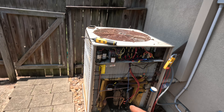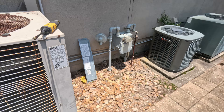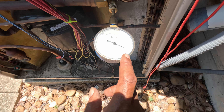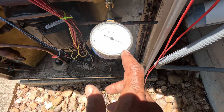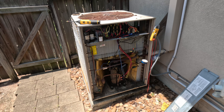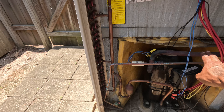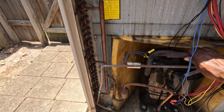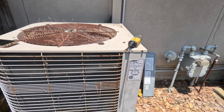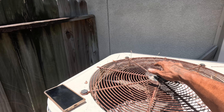I wish I would have gone out and had my gauges hooked up before I reset that. I don't know why it went off on high pressure. I'm going to go ahead and get my gauges, because I don't have anything hooked up to the high side. I'll go get my gauges. This one's now hooked up — it needs a good cleaning.